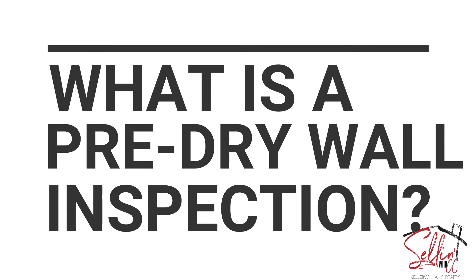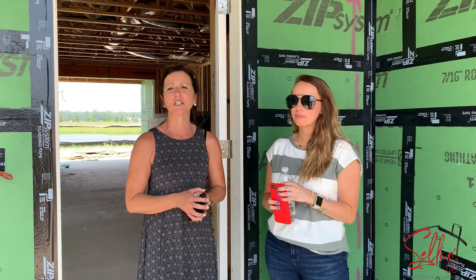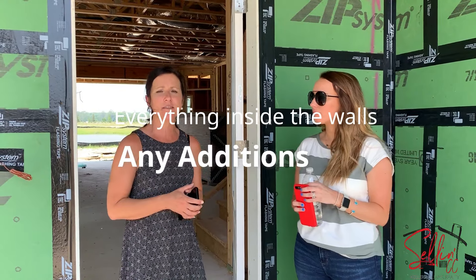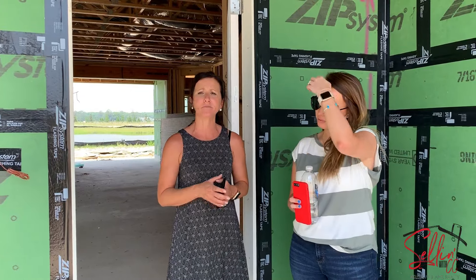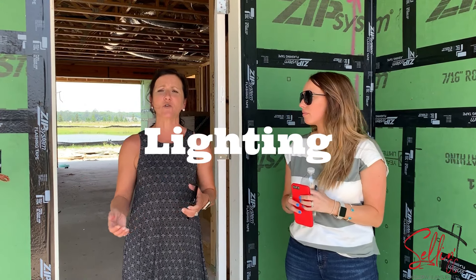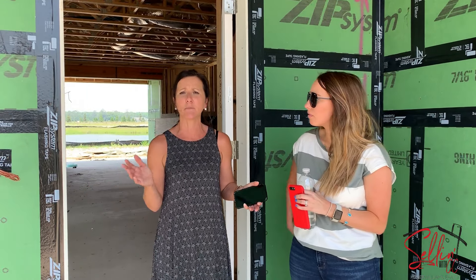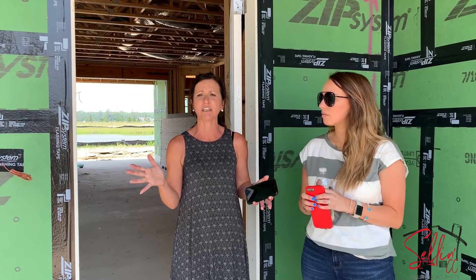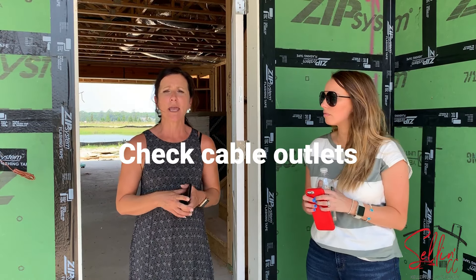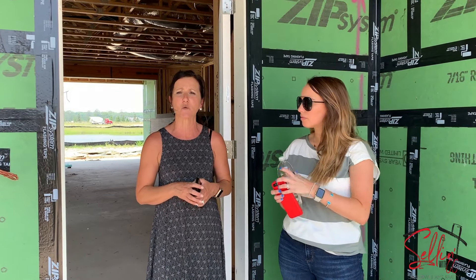It's mainly everything that's inside the wall, which is basically wiring, electrical outlets, or anything that you would have added. Lighting is a big thing — you want to make sure that your lights over your dining room table are as centered as possible if you can envision that. Make sure all cable outlets, or if you're going to hang your TV on the wall, you want to make sure all of those things were installed.